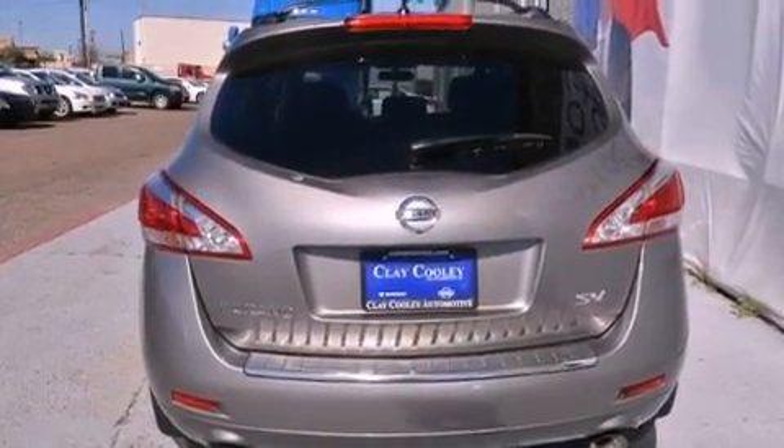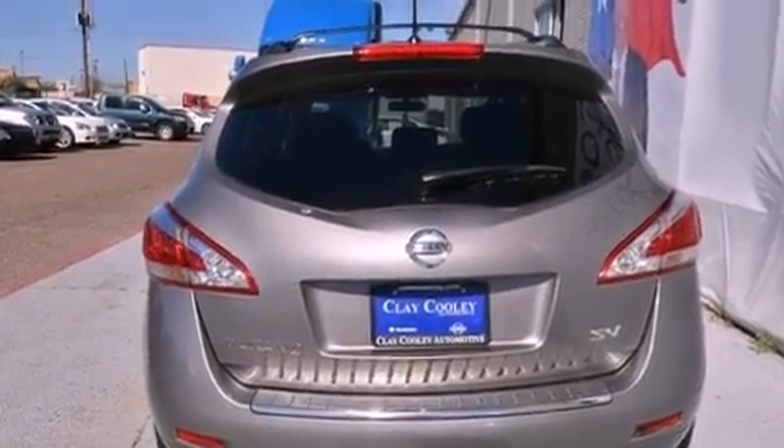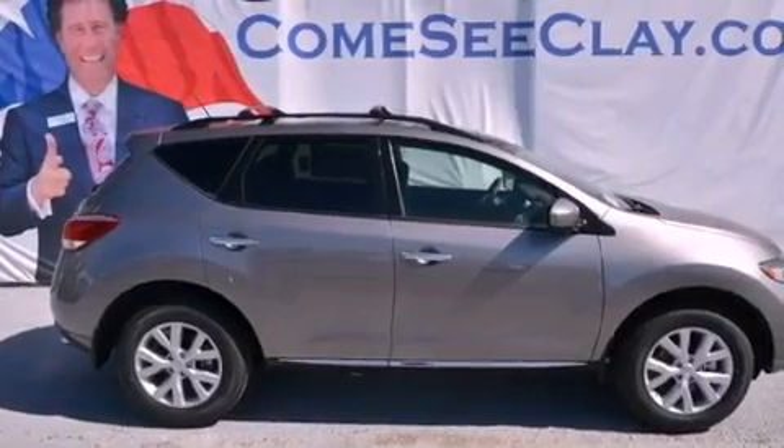12-volt power outlets, front and rear floor mats, rear impact crumple zones, air conditioning with automatic climate control, and aluminum wheels.